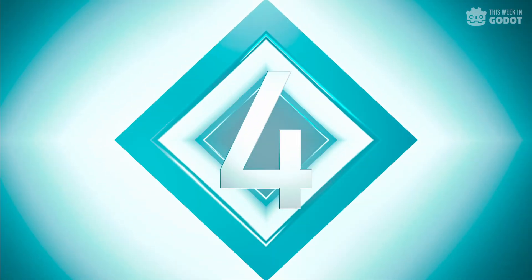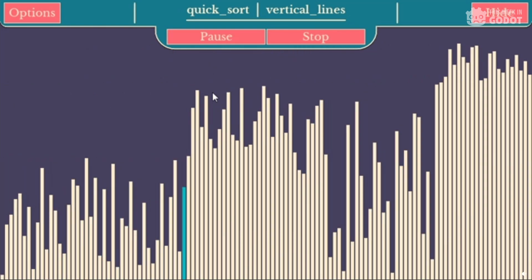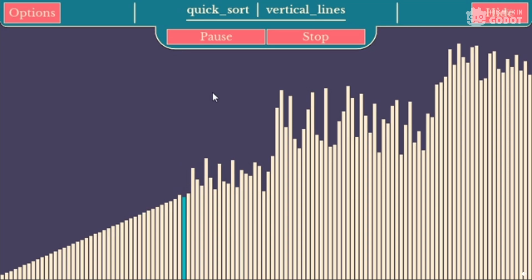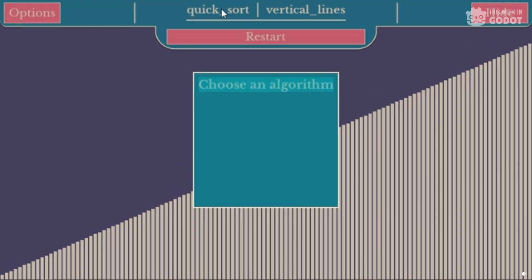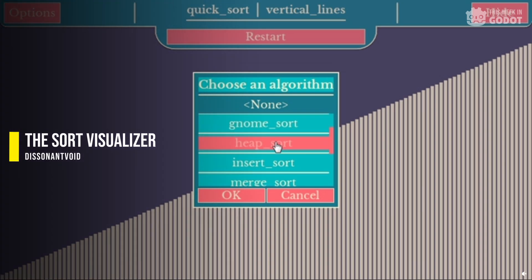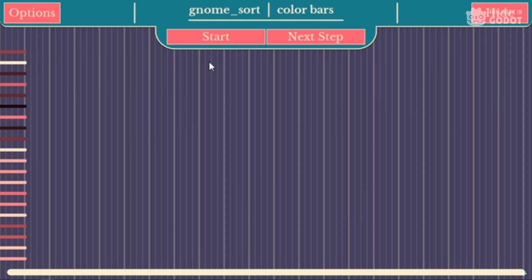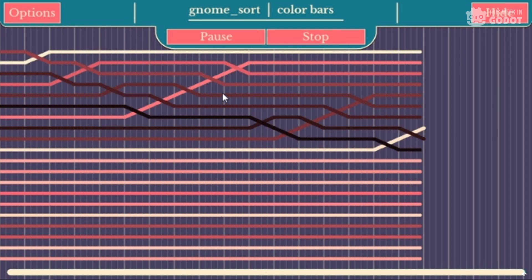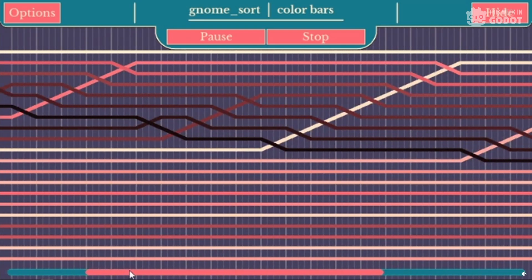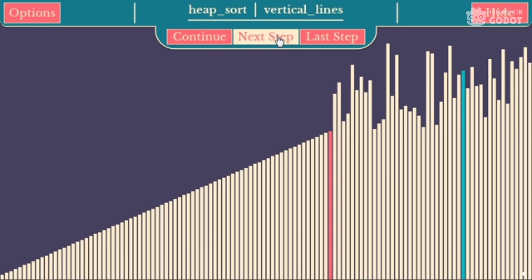Number 4. Sometimes you just find something that is just plain cool. Number 4 isn't a game but shows how the Gato engine can be used to make interesting and excellent tools. The Sort Visualizer by Dissonant Void demonstrates various sorting algorithms, visualizing the solving process with each step. And as with a lot of things built within Gato, this project is completely open source and usable within your own project.